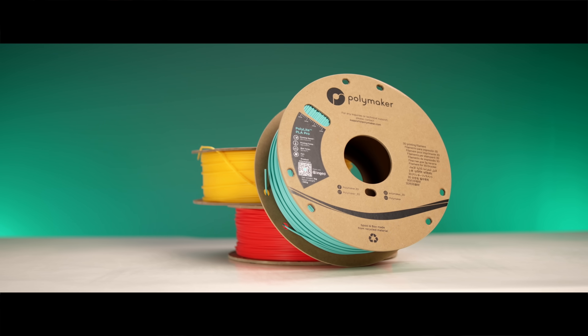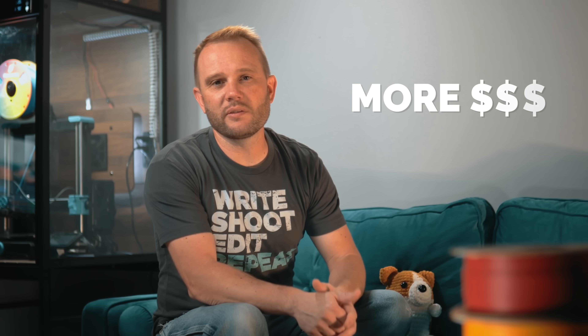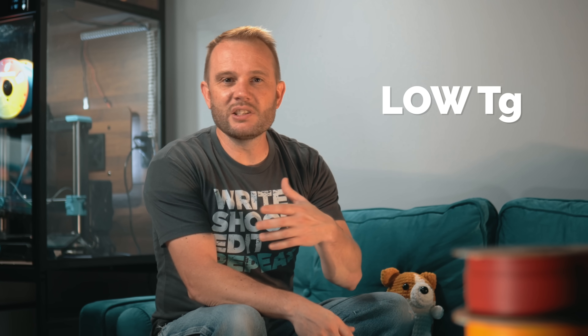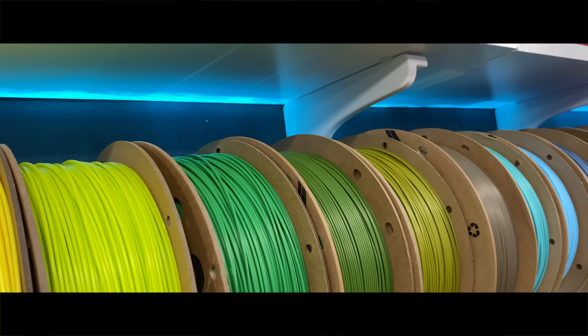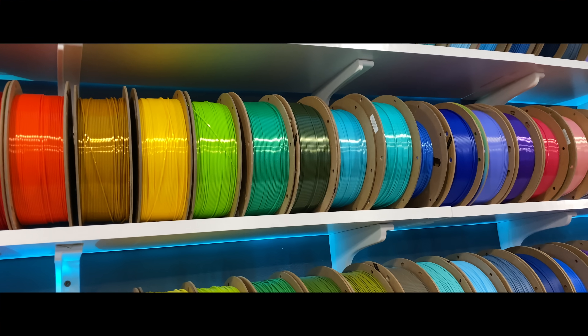Now, that doesn't mean PLA Pro is perfect. It's more expensive than standard PLA, and it still has a relatively low glass transition temperature of around 60°C. That means if you leave it in a hot car, or use it for something exposed to prolonged heat or direct sunlight, it's going to deform. It's not the right choice for outdoor prints or parts constantly exposed to high temperatures.